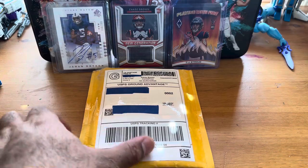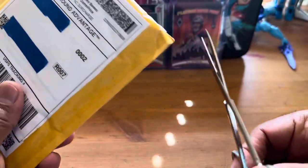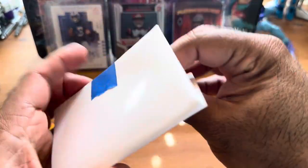So this is another card that came in. Here's a hint: this is a Hall of Famer, and you'll be shocked at how good the price I got for this card is. It's just one card for the week. What do you think it is, guys? It is a Hall of Famer.